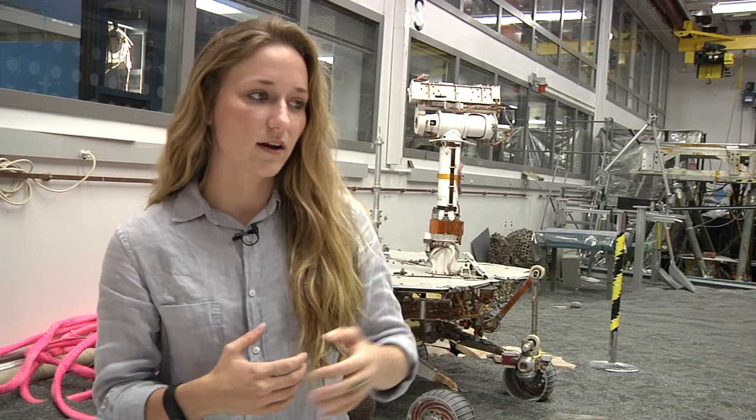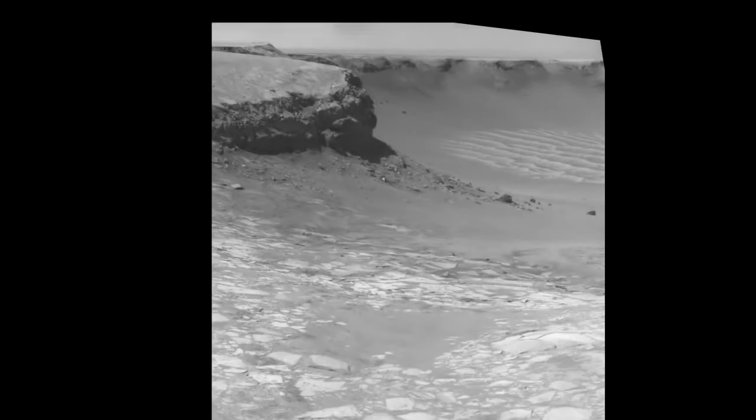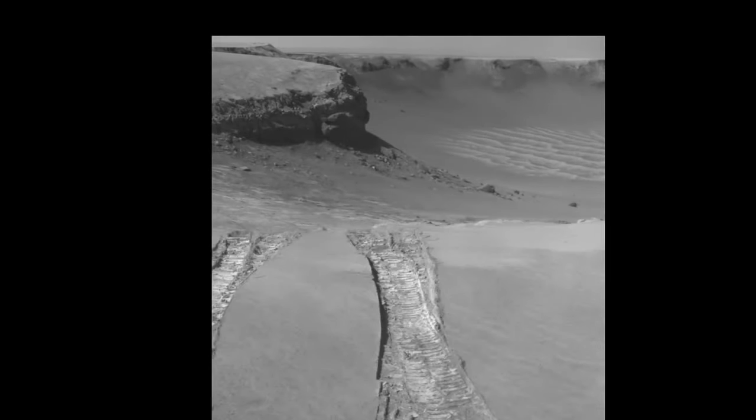A successful drive means that we told it to go somewhere and we pretty much got there and it did exactly what we expected it to. In reality, every drive is a good drive. It means that we learned something, whether it's about the rover itself and maybe what its limits are as a robot.